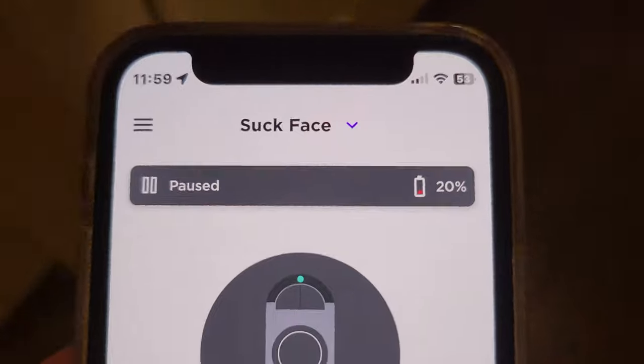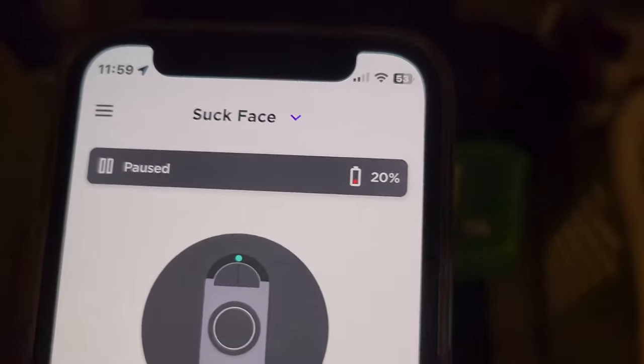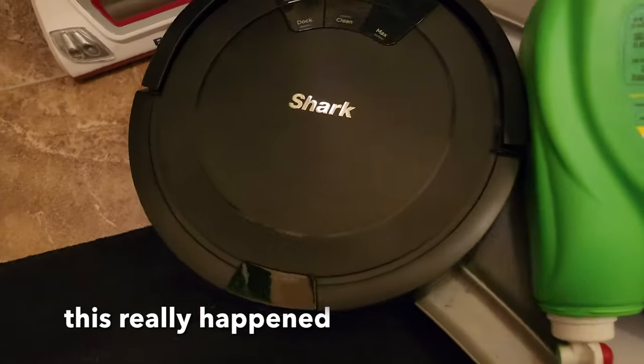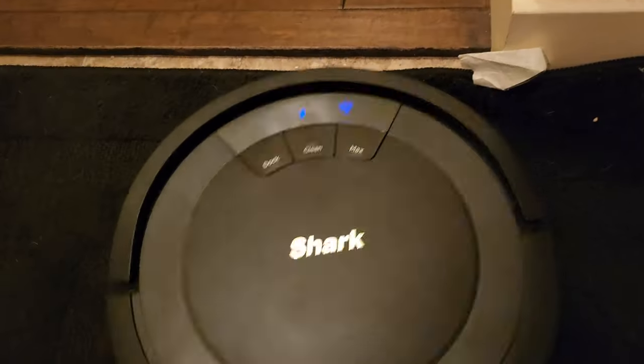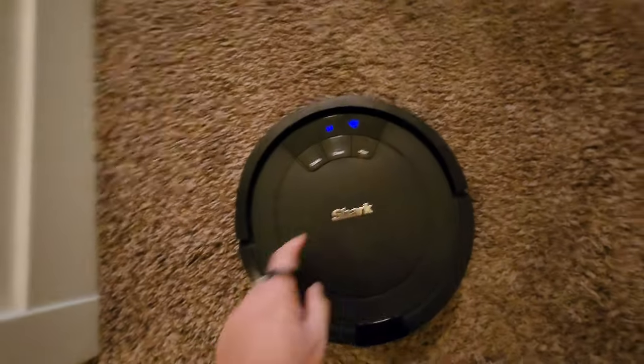It just said its front bumper is stuck. What did you do? You are stuck — you were having a fight with the other shark. Okay, here we go. You've cleaned this area like three times, so we're gonna put you out.